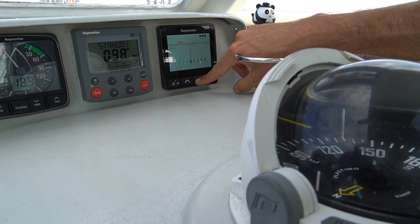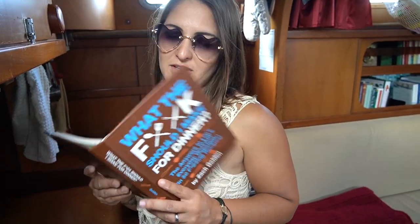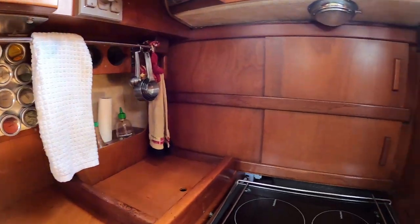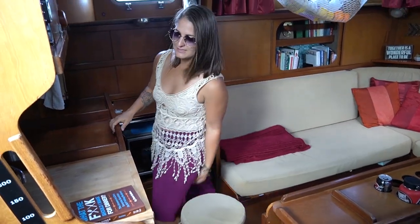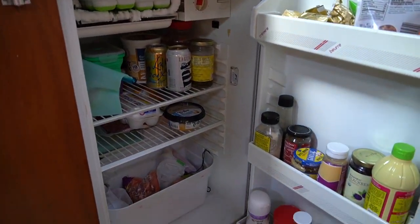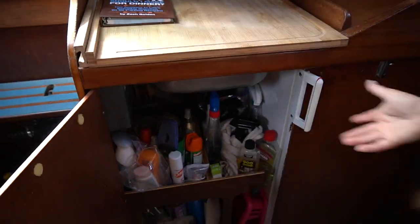I was just trying to figure out what I should make for dinner. We have our galley right here. When it gets a little rolly we can move this tool right here and still cut up some vegetables. Here's our fridge — she's a little small but she does the trick — along with all our cleaning supplies.